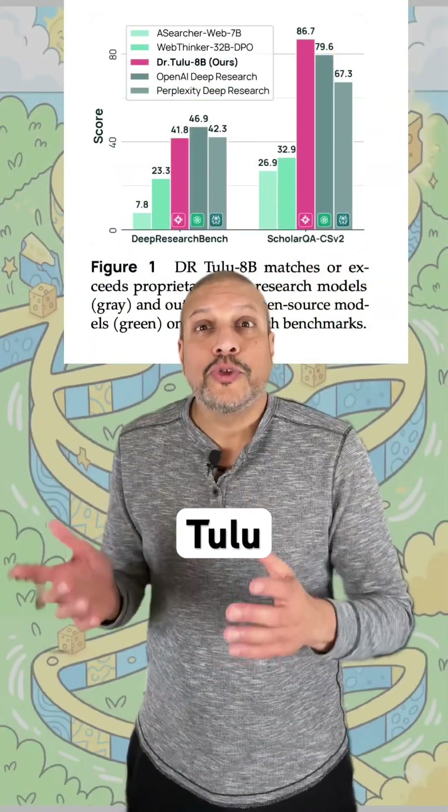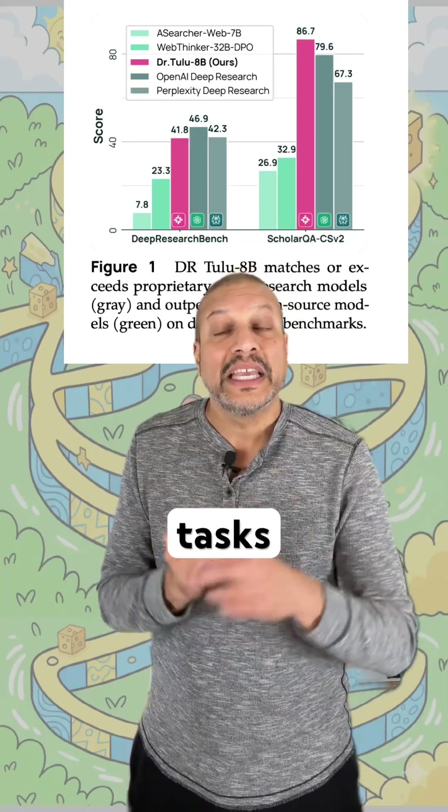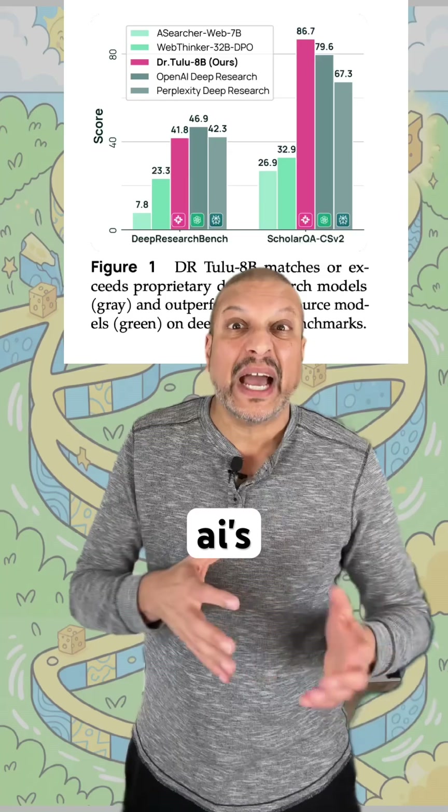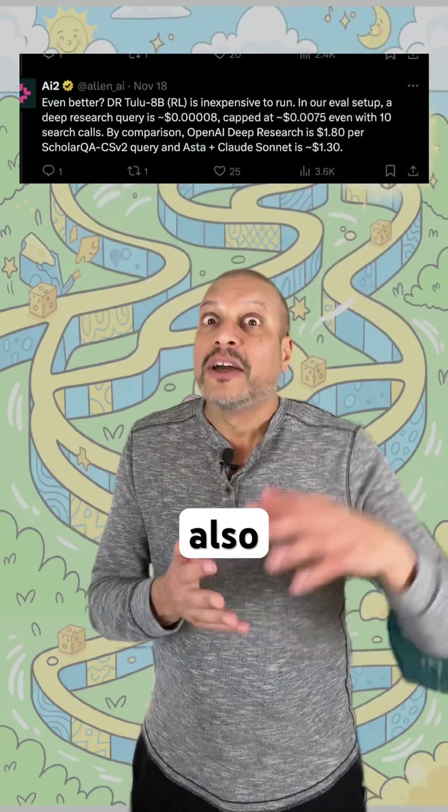And it works. DRTULU beats all the other open source models on long-form deep research tasks, and even matches or surpasses closed systems like OpenAI's deep research at a fraction of the size and cost. It also cuts down on verbose bloat and doesn't have to write as much.